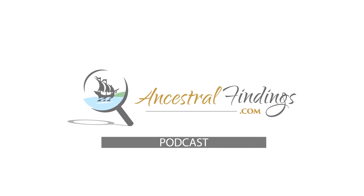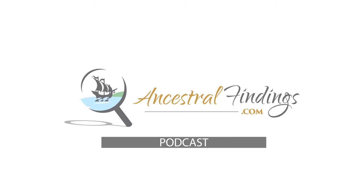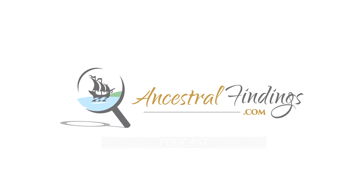Welcome, curious minds, to another enlightening chapter of the Ancestral Findings Podcast. Today, we unveil the captivating tale behind an often-overlooked treasure of our homes.